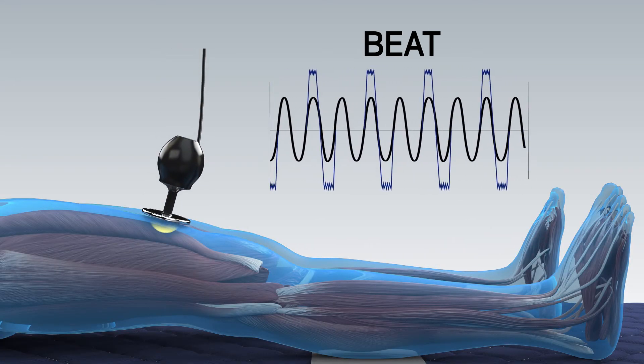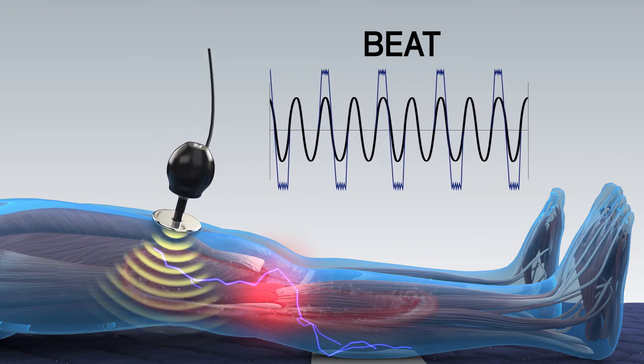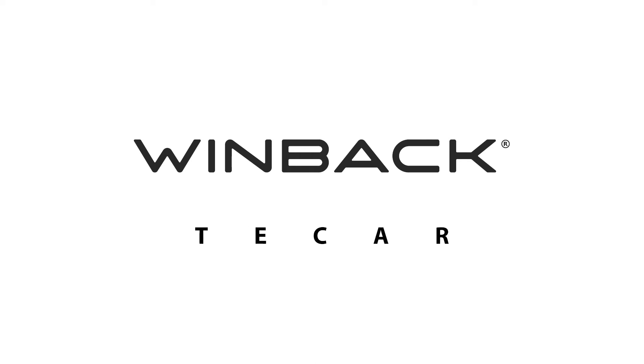Beat mode accelerates the release of muscle tensions and stimulates blood circulation through revascularization and drainage. WinBak Tecar therapy does not set limits.